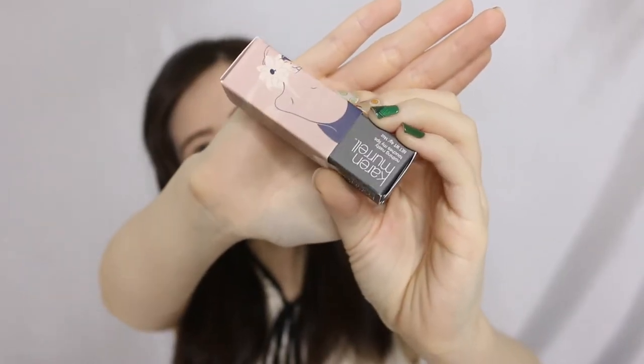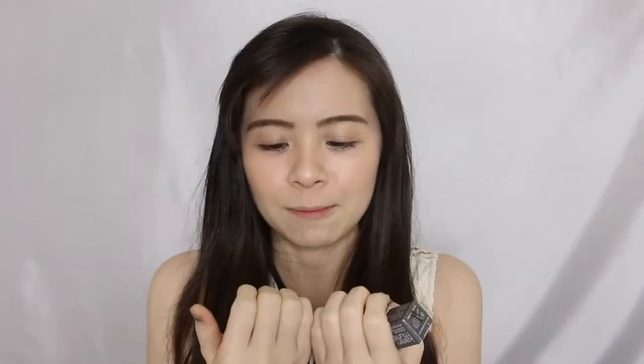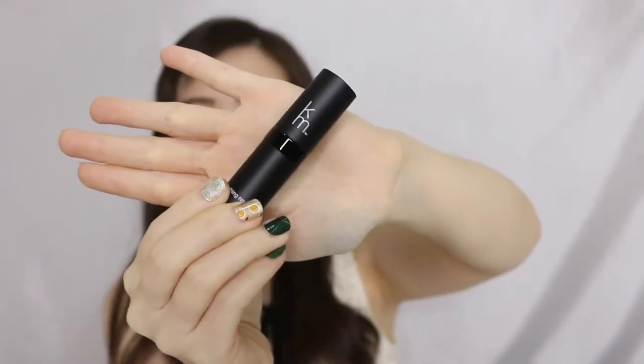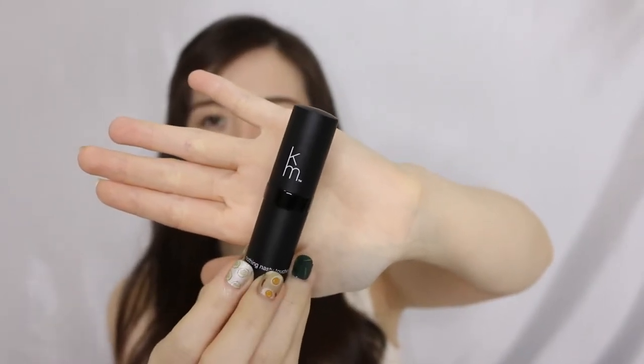This one called 'Sandstorm' looks like more of a nude shade. I notice I've got my nasi lemak nail wraps on — cucumbers, eggs, chilis, and banana leaves on my nails! Now, 'Peony Petal' — this is how the lipstick looks: a simple black packaging with a small logo on top, and a sticker at the bottom showing the shade name and expiry date. Nobody really keeps packaging, but this one is so cute.